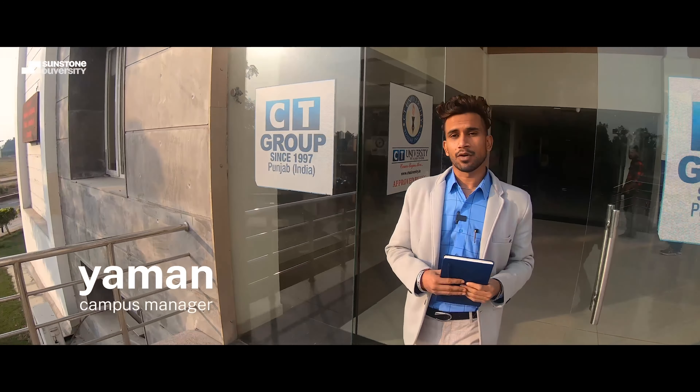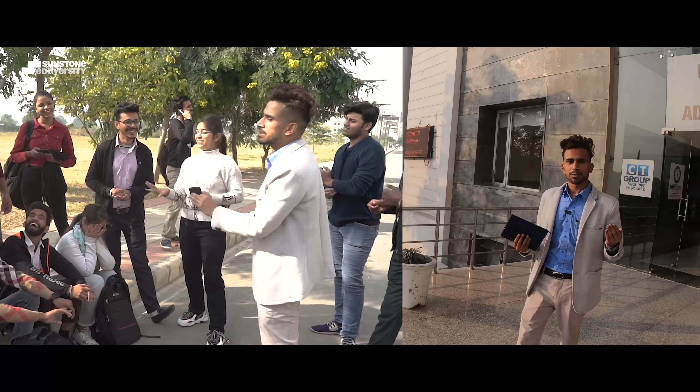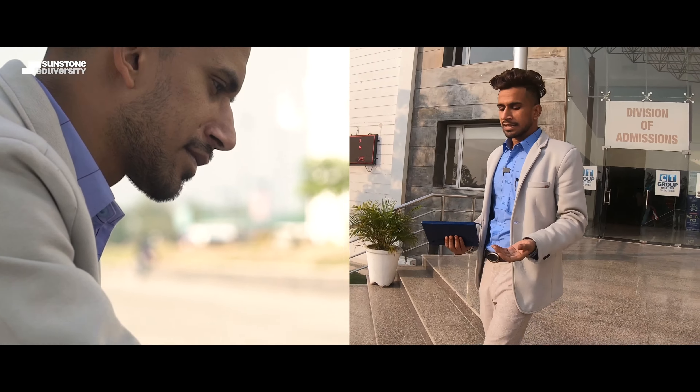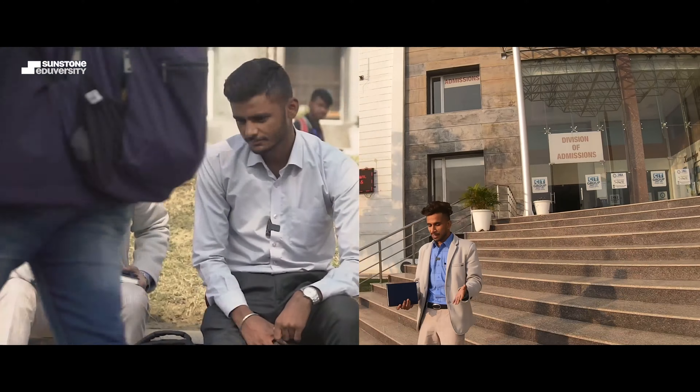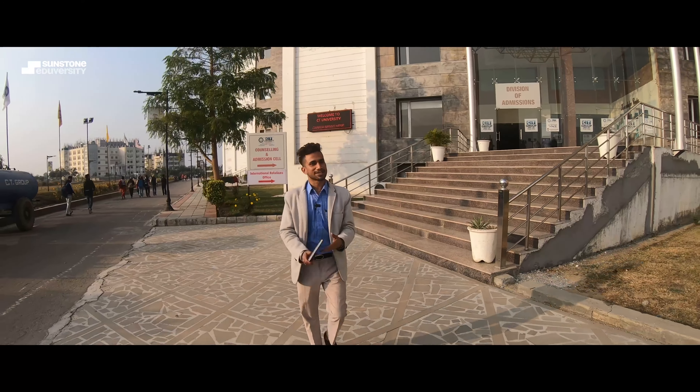Hello everyone. My name is Yaman Rasput. I am the campus manager at CT University — the person all students and faculty members can fall back on for any issue on campus. I handle everything from hostel to classroom, from Wi-Fi to projectors. Students come to me and it's my responsibility to make them comfortable here, to make it feel like home. I'm here handling all queries and problems for everyone.